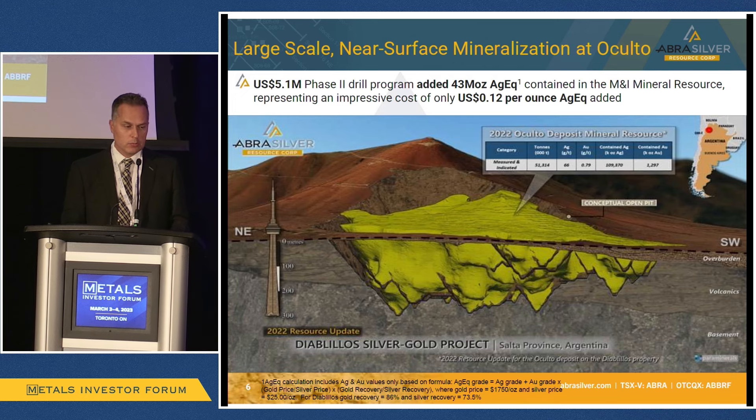Last year alone, we spent 5.1 million U.S. drilling this and added 43 million ounces of silver equivalent. That's two years in a row where for every 12 cents we give our exploration team, they return an ounce of silver equivalent in the ground — in the measured and indicated category. So, an extremely cost-effective program that's unlocked a lot of value.